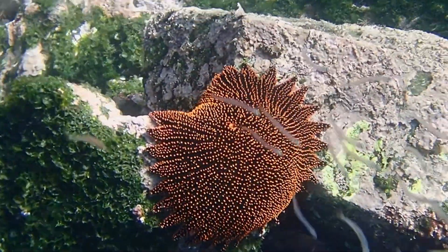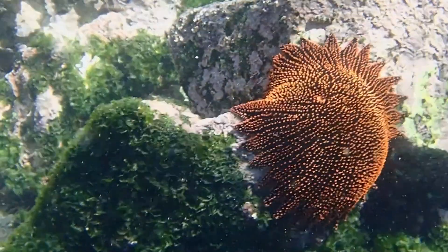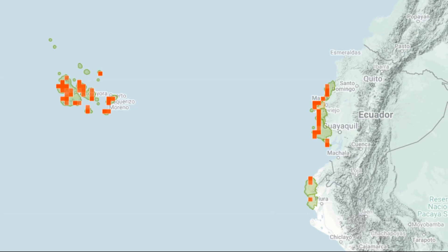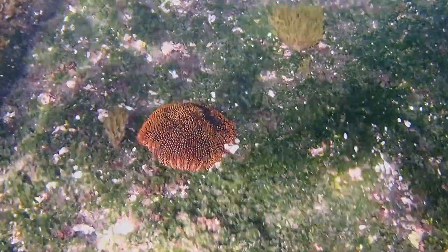The red sun star is a unique looking starfish that primarily inhabits areas around the Galapagos Islands, along with the coast of mainland Ecuador and Peru. Specimens have also been described off the coast of Chile.